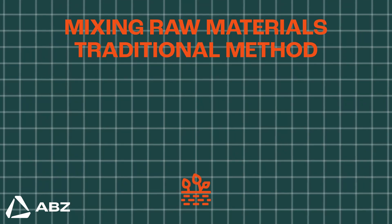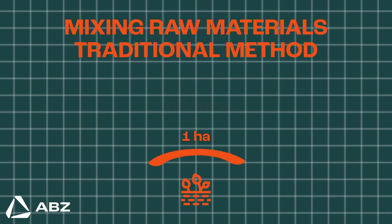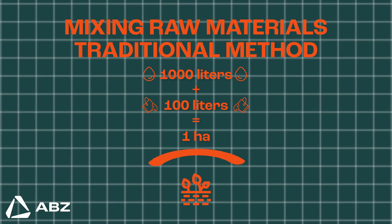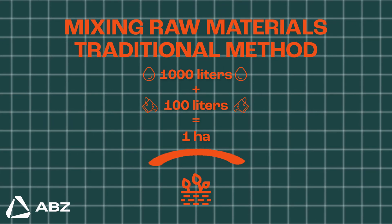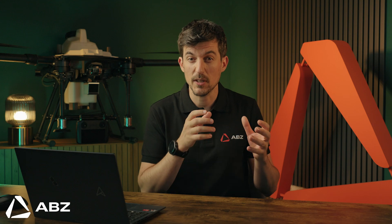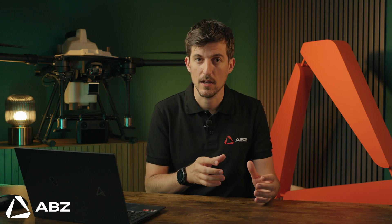But the traditional method is a huge undertaking. To cover just one hectare — say your crop requires a shading level needing 100 liters of paint — you'd have to mix that with a staggering 1,000 liters of water. Then a team of two to three people has to spend a full six to eight hour day spraying this mixture across a massive roof, making a truly even coat next to impossible.